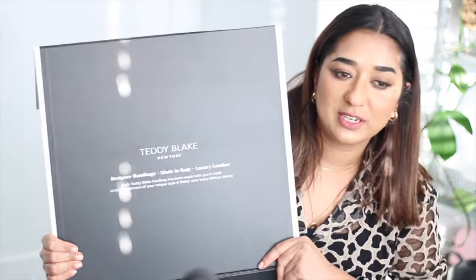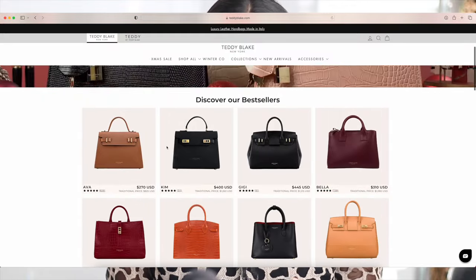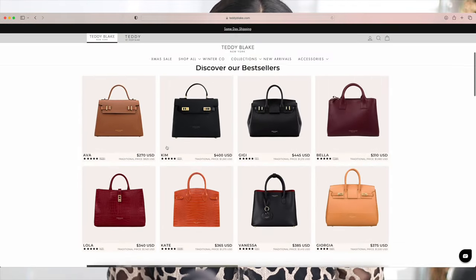This time, I got two different bags from Teddy Blake. And Teddy Blake is an amazing handbag company. These are two beautiful bags. I'm so excited to unbox them because one of the colors is one which I've never ever used. You guys can see this beautiful Teddy Blake — it says Teddy Blake New York, designer handbags made in Italy. Luxury leather. Today's video is going to be extra special because we are diving into the world of luxury handbags with the brand Teddy Blake.